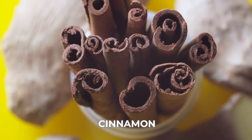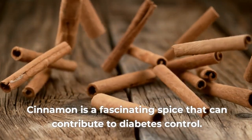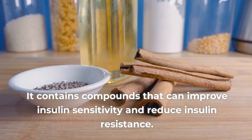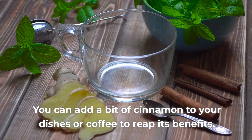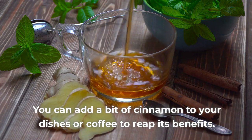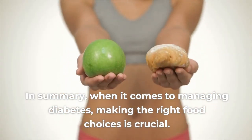Number 5: Cinnamon. Cinnamon is a fascinating spice that can contribute to diabetes control. It contains compounds that can improve insulin sensitivity and reduce insulin resistance. You can add a bit of cinnamon to your dishes or coffee to reap its benefits.